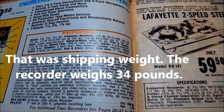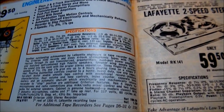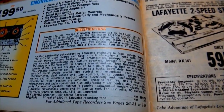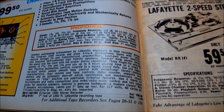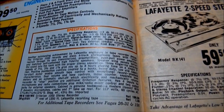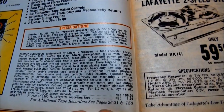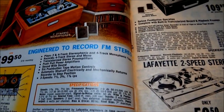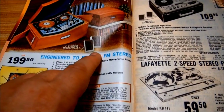I saw this at an estate sale and got my hands on it first. I wasn't sure if I was going to buy it because there was no power cord and I didn't know if it worked — it was expensive for an estate sale at $30. But I could feel two other guys who I always see at these estate sales standing behind me breathing on my neck, just waiting for me to take my hands off of it. So I had to call a guy from the estate sale and ask him to put a sold sticker on it while I went and got my car.